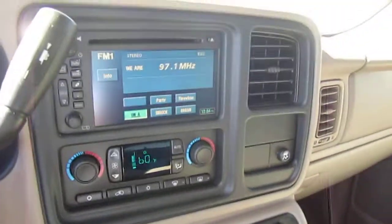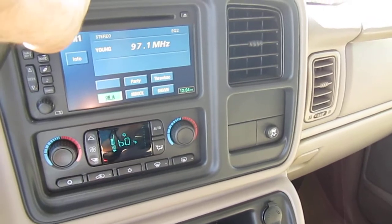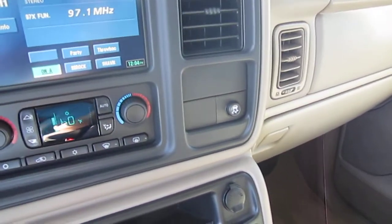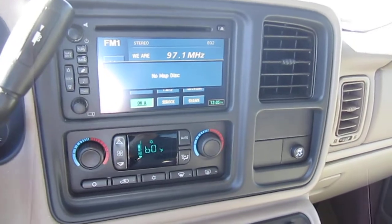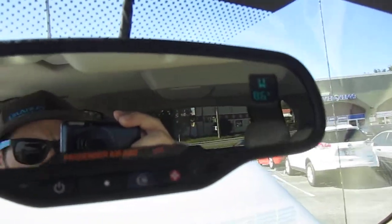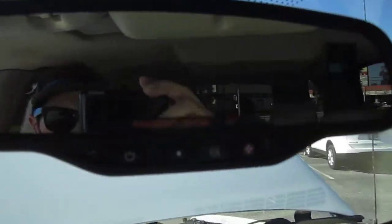The engine revs up beautifully, it idles smoothly, perfect condition there mechanically. Stereo sounds beautiful. Let's turn on the navigation — we have the map disc inside so I'll have to put that in there as well. Dual climate control, AC's working perfectly. We have the OnStar auto dimming rear view mirror, the compass and temperature gauge at the top right — it's all there.